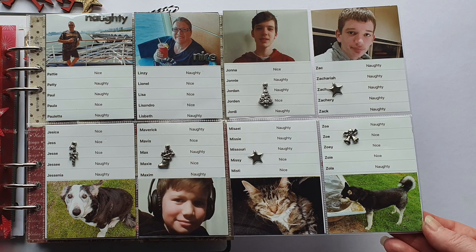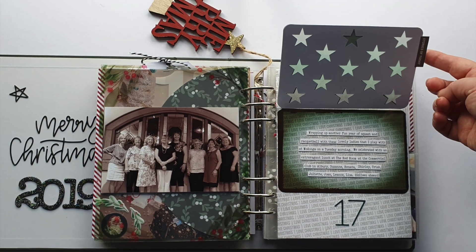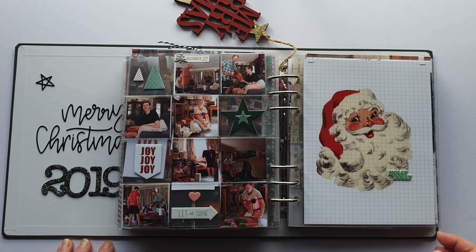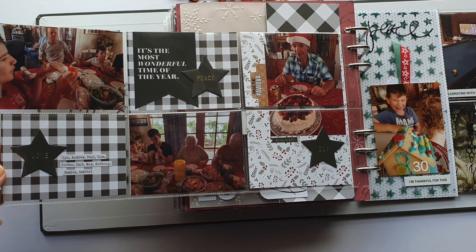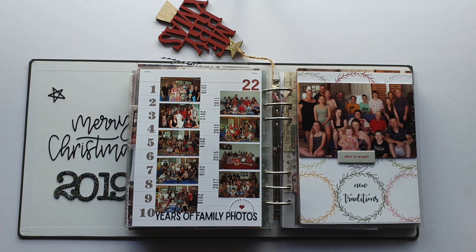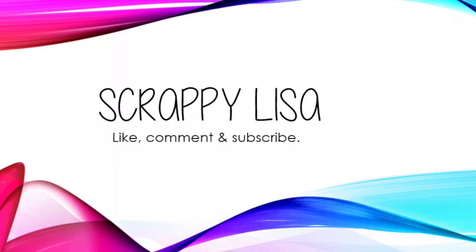Thanks for watching my December Daily 2019. I completed this in September 2020 and I'm looking forward to doing it again for what will be a very different Christmas. Please comment, like, and subscribe if you liked what you saw. I'm hoping to get some more Project Life pages up and also get December Daily done earlier this year. I'm uploading photos of these pages on Instagram — check out my page, scrappylisa, if you want a closer look or to read any of the journaling. Thanks for joining me, see you next time!